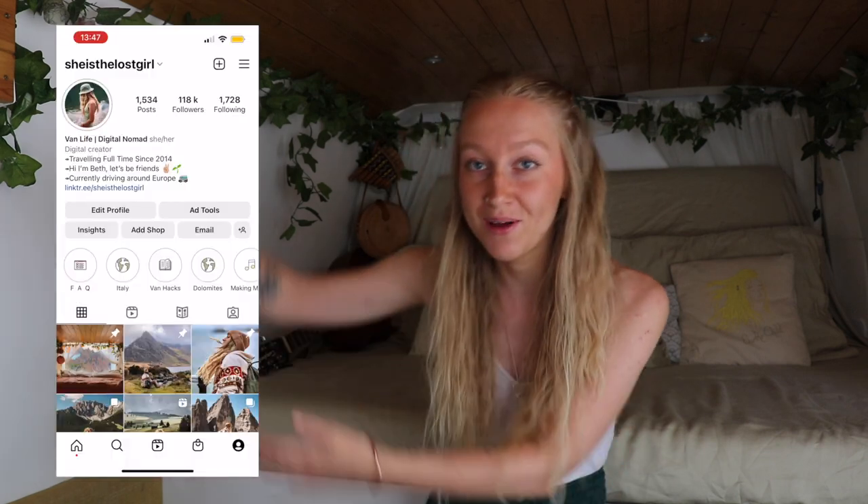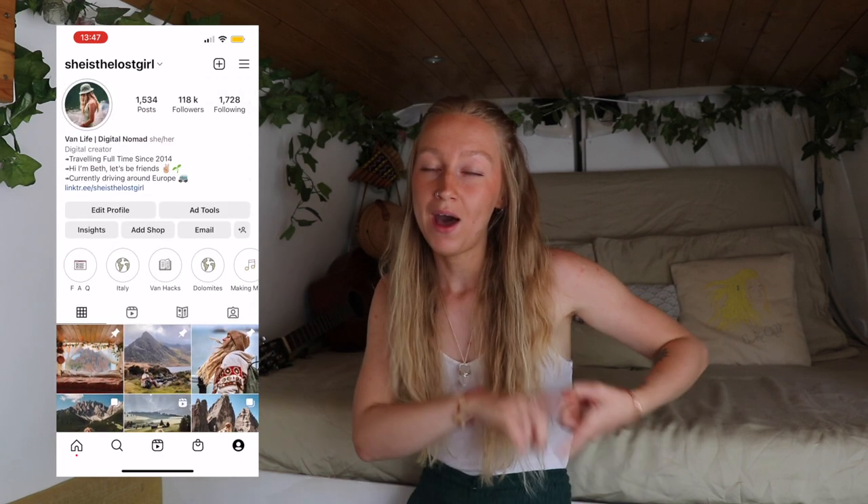Welcome back to my channel, thank you so much for clicking on. Today I am answering one of my most asked questions and one of my most requested videos of all time from my Instagram page — the clothes that I have in the van, where I store them, how I keep them all organised, and just general tips on minimalism.